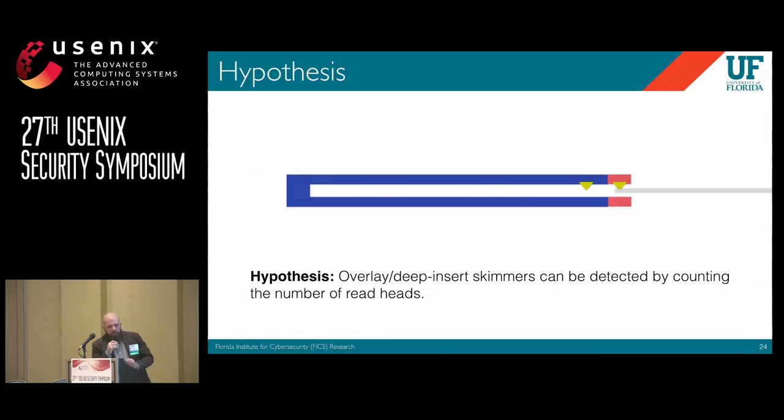When you put your card into the slot, the skimmer reads the card and the legitimate reader reads the card. Our hypothesis is that we can detect overlay and deep insert skimmers if we can count the number of read heads and then alert.